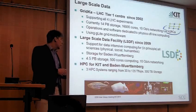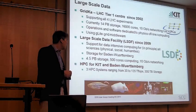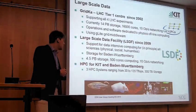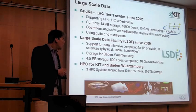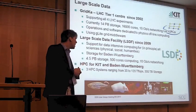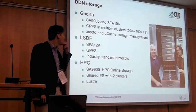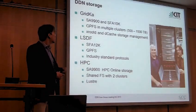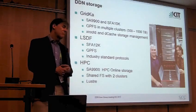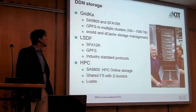Last but not least, there is also a lot of large data activity in high-performance computing for KIT, which we also do for the state of Baden-Württemberg. There are some quite large systems there. Regarding DDN storage, we have a lot of it across all three areas I mentioned. In GRIDCA we run almost exclusively DDN storage — there is still something from a former tender generation, but almost exclusively DDN.